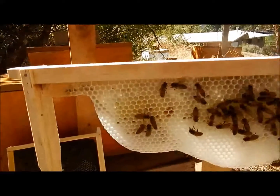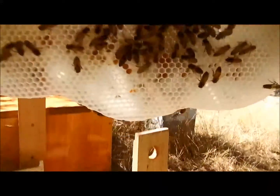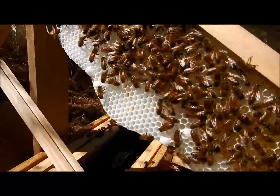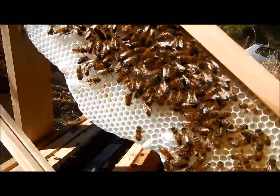The wax foundation strip — they got nice and busy on that one. Some pops and stores in there already. Practicing making some queen cups. No eggs in that one.